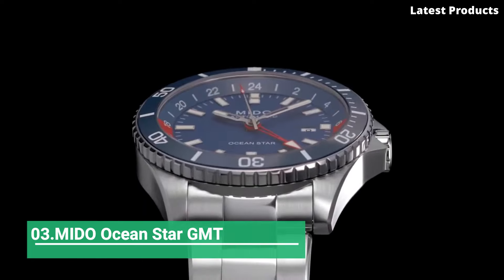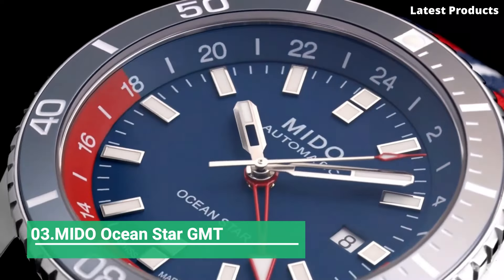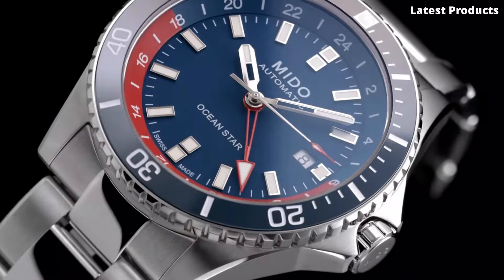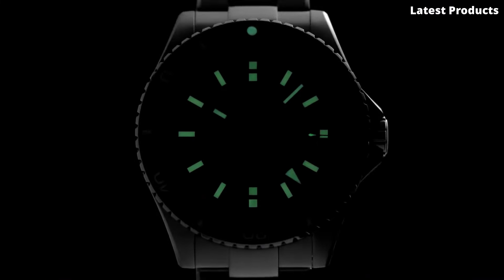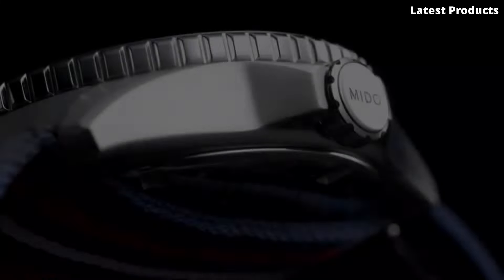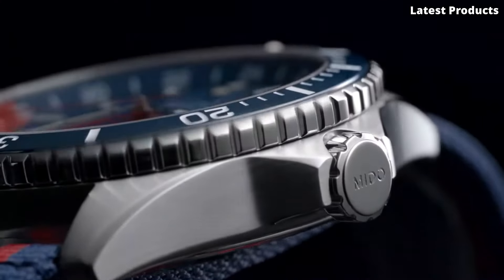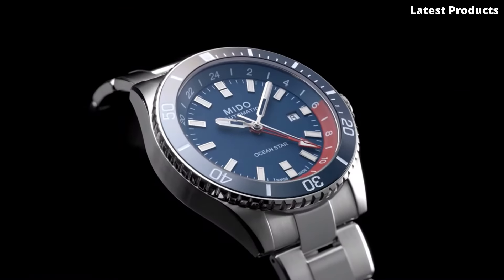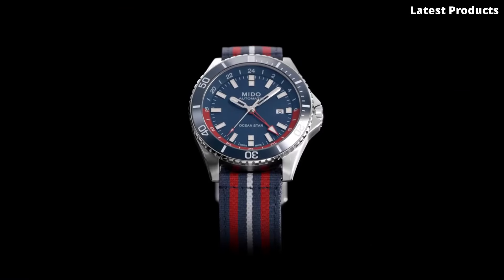Number 3: MIDO Ocean Star GMT. Introducing the MIDO Ocean Star GMT, a stunning timepiece that combines timeless style with advanced functionality. Crafted with precision and attention to detail, this watch is a tribute to the brand's heritage of ocean exploration and maritime adventure.